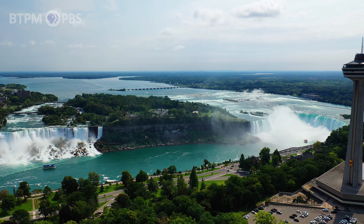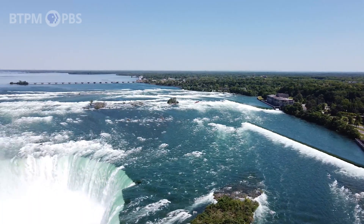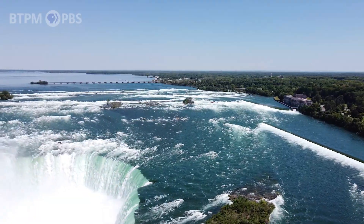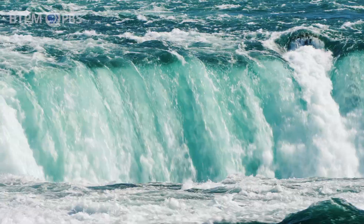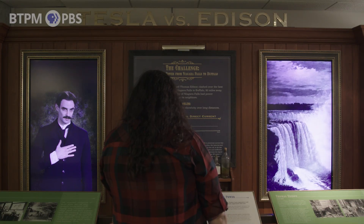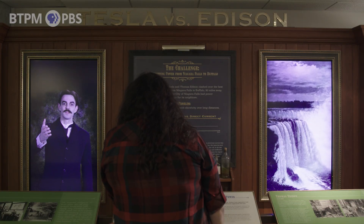The Niagara River, with its magnificent waterfalls and rapids, is not only a natural wonder, but it's also one of the world's greatest sources of hydroelectric power. It launched Nikola Tesla's victory in the War of the Currents, and it lit up the dazzling Pan-American exposition.